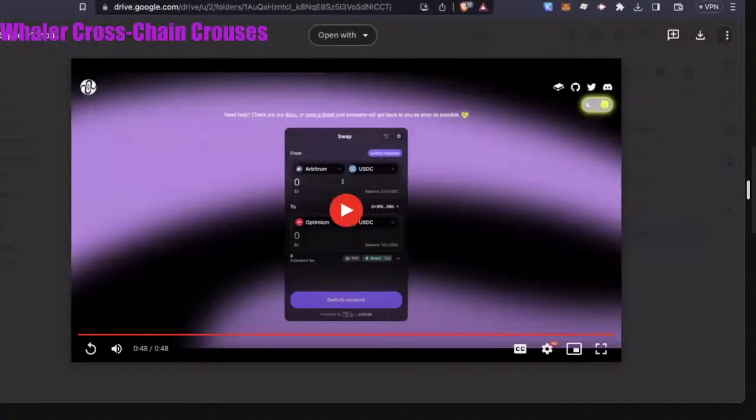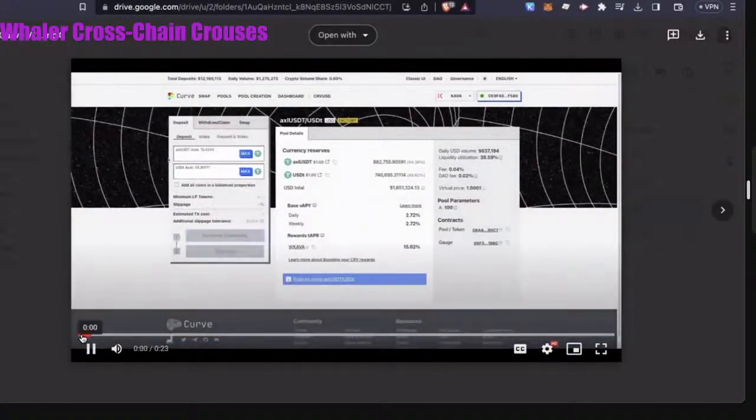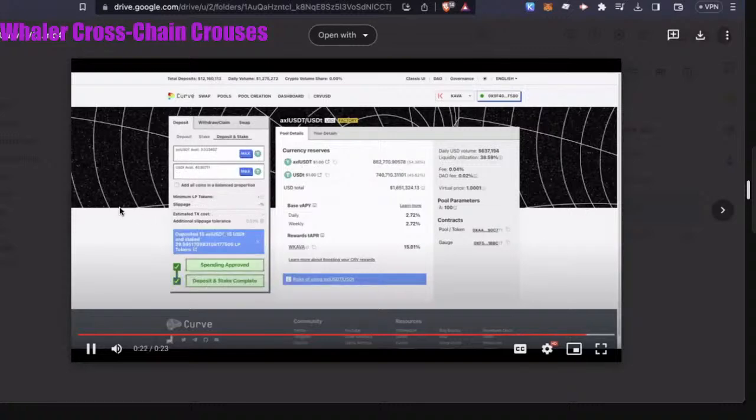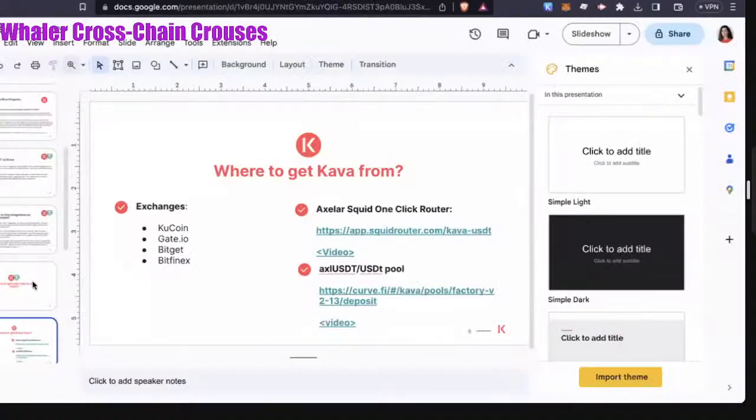Another use case for users is going through Curve. Depending on your familiarity with Curve, you're able to select a pool within the Kava network, select your USDT pool for example, and then swap your assets or deposit them. This enables you to get more liquidity and start exploring different use cases within USDT.